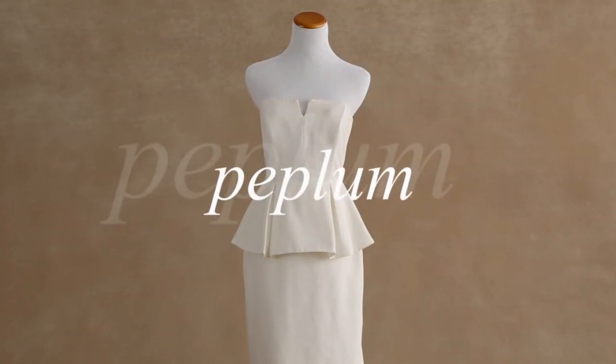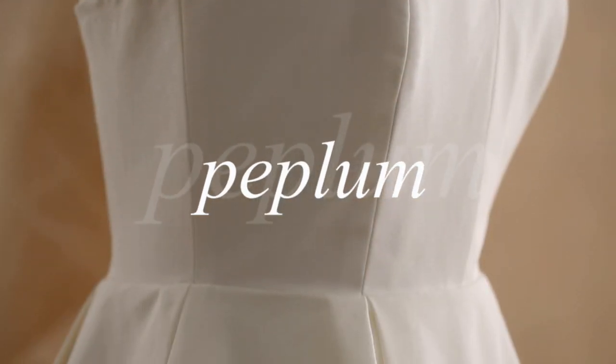The first trend is peplum. Peplum is an overskirt that sits at your natural waist. It can extend out a couple inches or even a couple feet. The great thing about a peplum is that it cinches you at your smallest part and flares out to give you an hourglass shape.